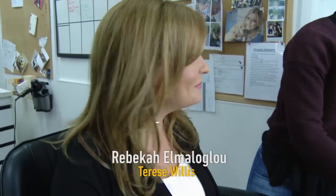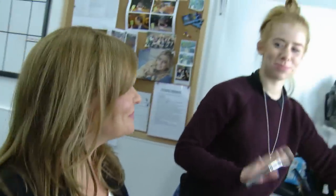Hi, I'm Rebecca Romuloglu and this is Leah. I play Therese Willis on Neighbours and we're just getting ready to go out onto location. It's quite a high-powered scene and it's going to be very exciting.